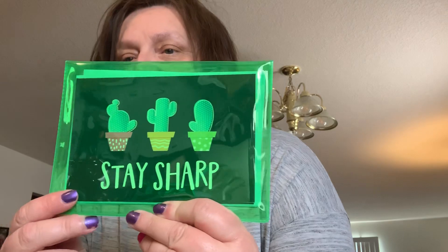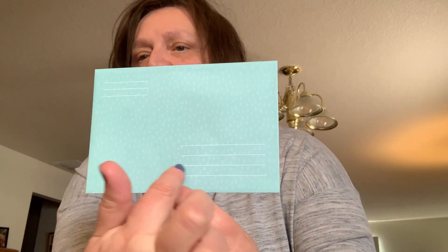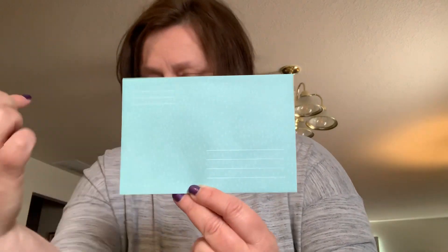I also found these letter sets — this one says 'Stay Sharp' and features cactuses. What you get is two blank cards, some sheets of paper to write your note on, and six envelopes. The envelopes have lines for the address and return address. I thought those were really cute and I picked up two of them.